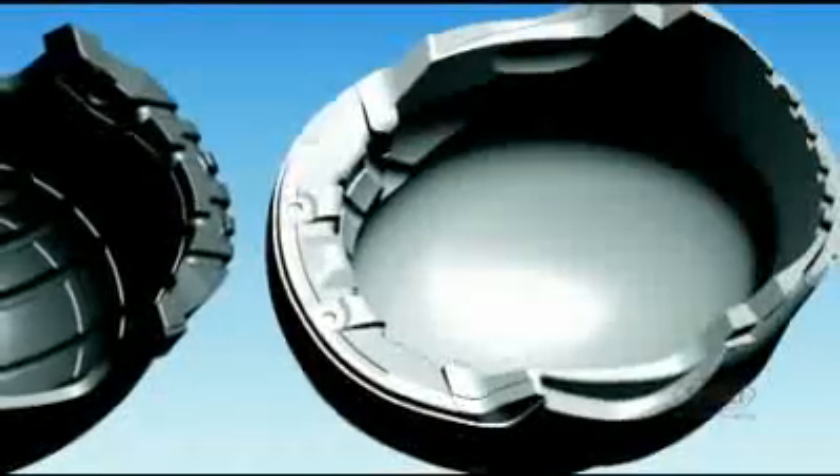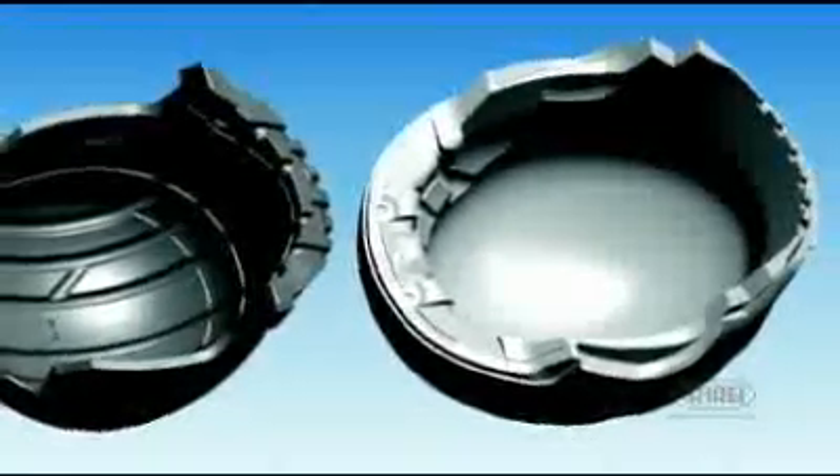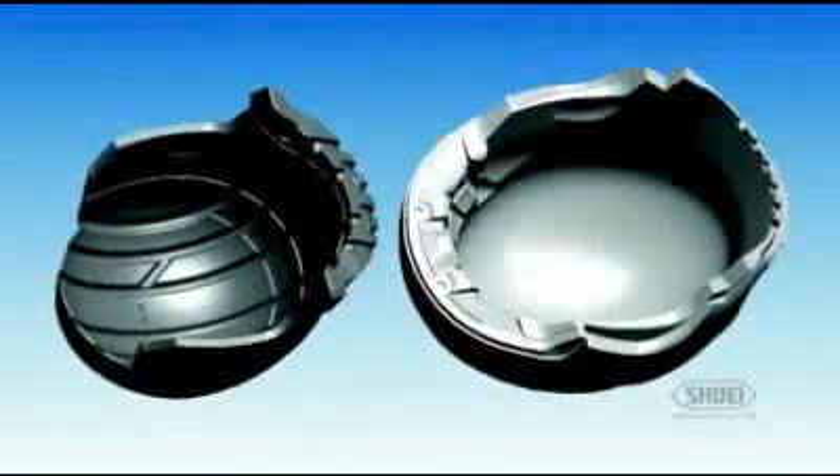Four shell sizes ensure the perfect fit. A dual EPS liner yields enhanced impact absorption by adjusting EPS bead thickness and density in key areas, while allowing air channels for efficient cooling of the rider's head. The impact-absorbing EPS liner continues throughout the entire chin bar to maximize rider protection.